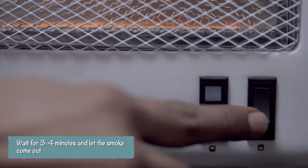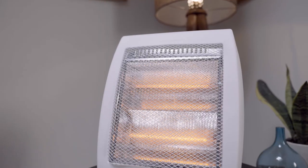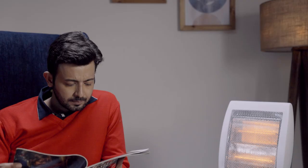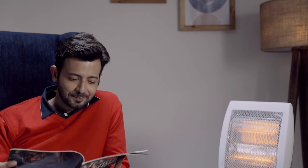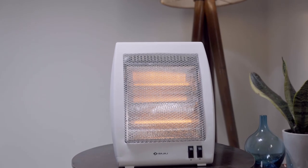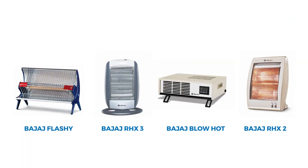Switch on the room heater, wait for three to four minutes, and let the smoke come out. Then sit back and relax while the room heater is all set to bring some warmth to your room. Please refer to the user manual during the first two to three usages. These simple steps can be followed for other Bajaj room heaters as well.